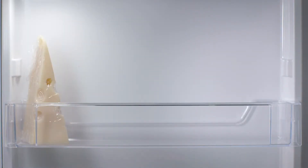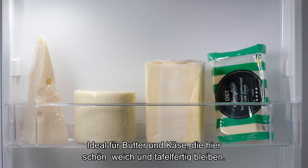The door is the warmest part, great for butter and cheese, so they stay soft and are ready to eat at any moment.